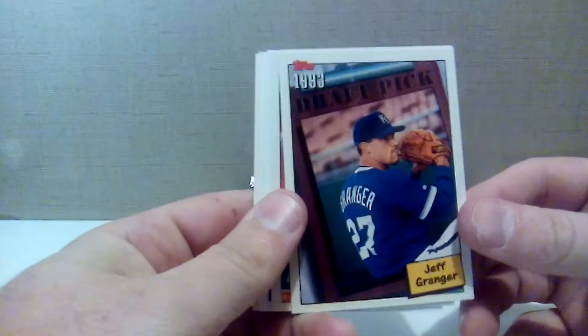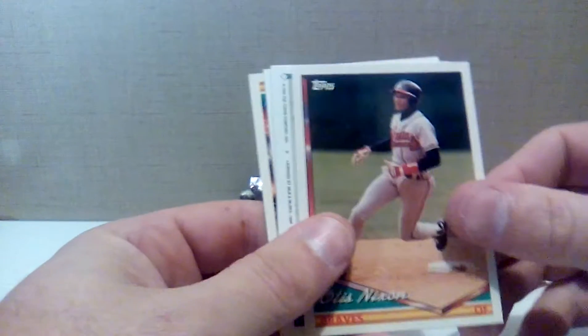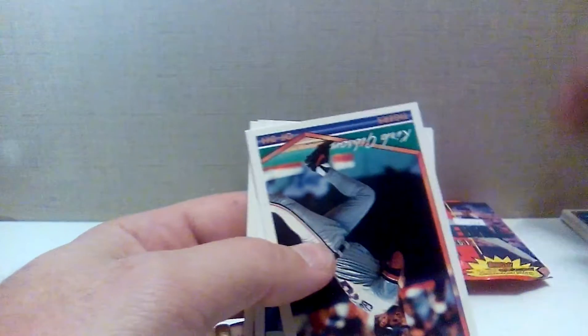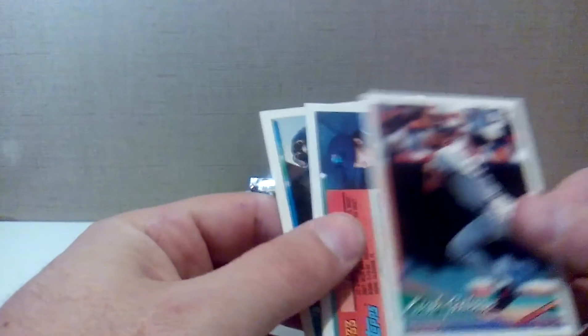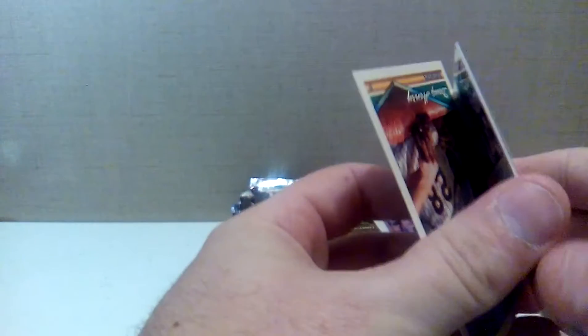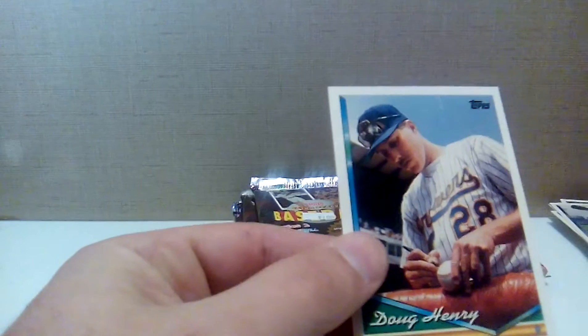Which of course McGwire and Sosa did in 1998. All right, I'm lucky enough to pull two Jeff Granger draft pick cards — that's not enough. Marcus Moore for the Rockies, Otis Nixon for the Braves, Mark Leiter for the Tigers, Cecil Fielder Gold, and Mitch Webster with the Dodgers. Cecil Fielder with his big old butt — he went to Japan skinny and came back fat. Kirk Gibson with the Tigers, Mark Fetters for the Brewers, and Kevin Brown obviously imitating some old-school pitching form.